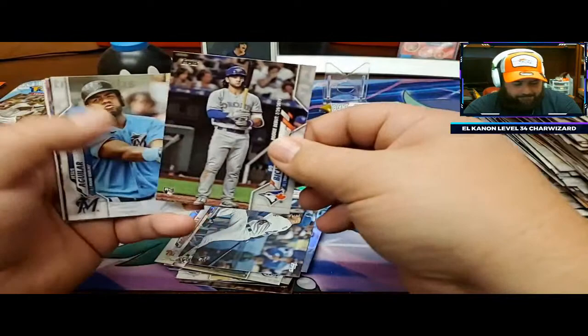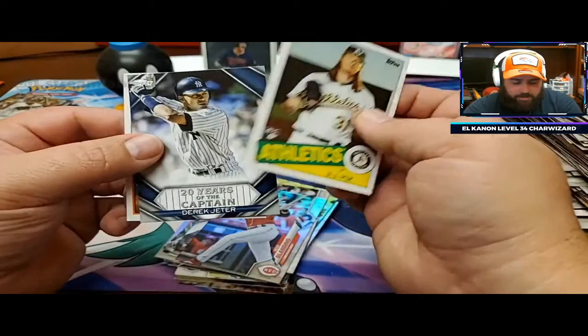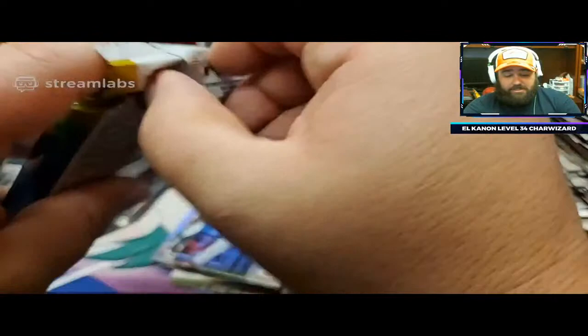Bo Bichette, Alex Bregman, Alex Blandino, AJ Puck, Derek Jeter, Cito Sanchez - he's going to be good. Cito Sanchez is going to be good.